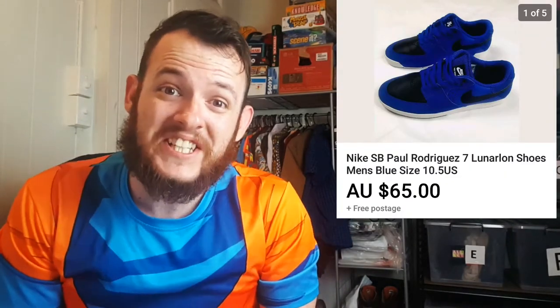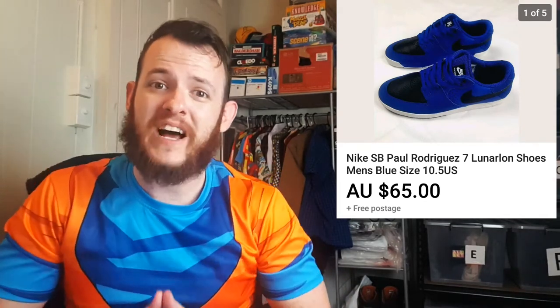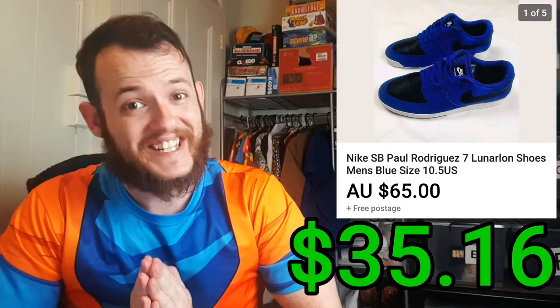Then we have a pair of Nike Rodriguez shoes and I ended up selling them for $65. I bought these at a suitcase rummage sale here in Brisbane for $15, for a total profit after fees and shipping of $35.16.